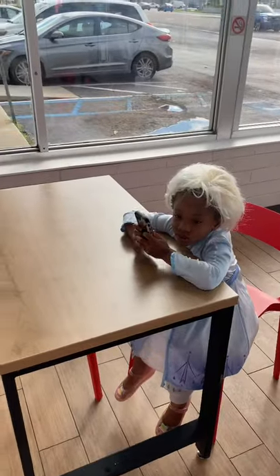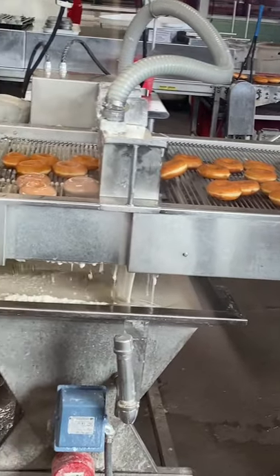Here we have Elsa. And this is how donuts are made. Are you seeing the glaze here? They're hot, fresh glaze.